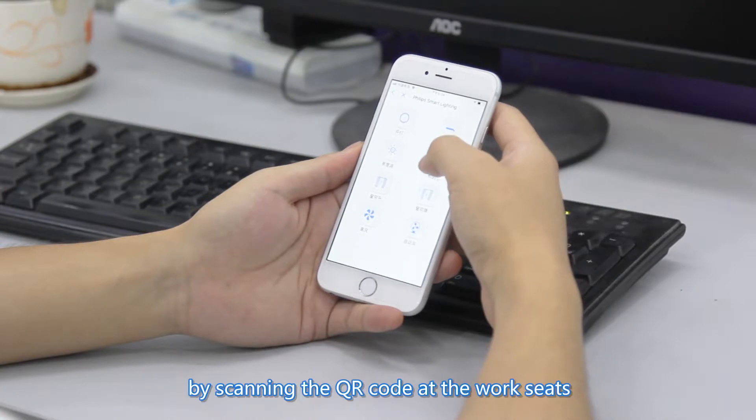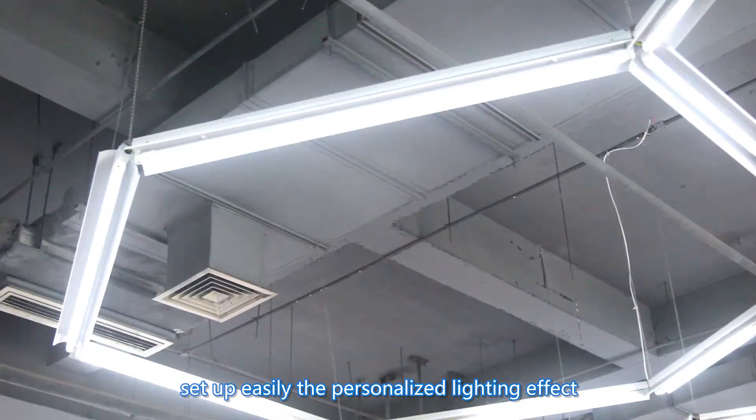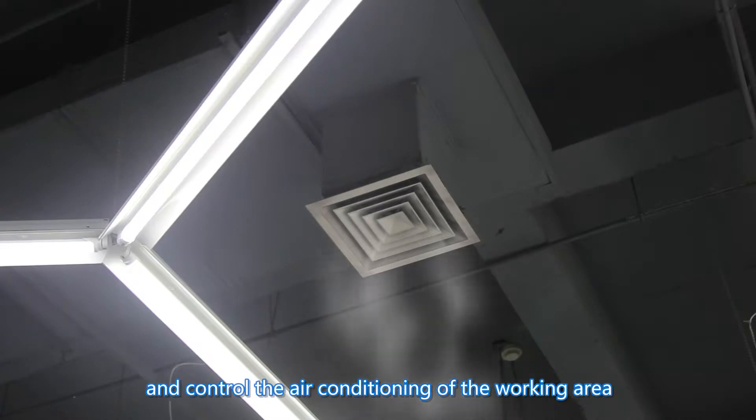Employees can log in by scanning the QR code at the work seats, set up easily the personalized lighting effect, and control the air conditioning of the working area.